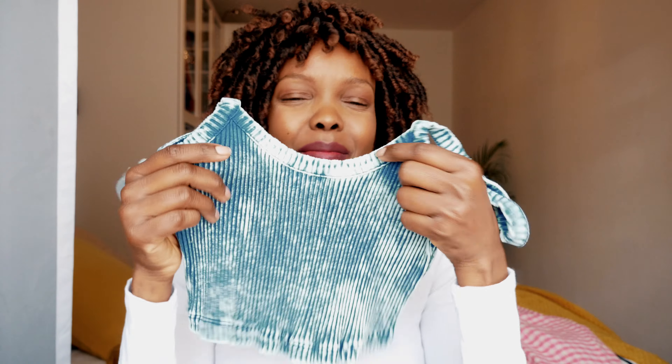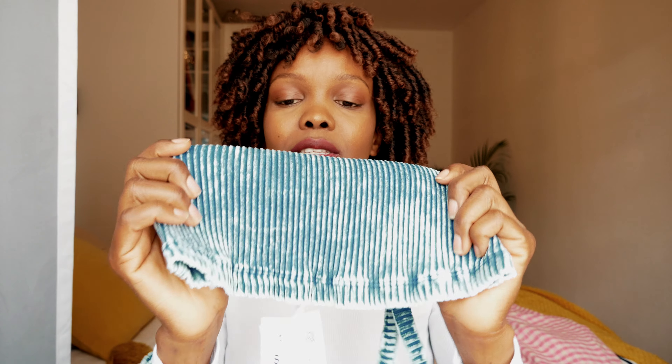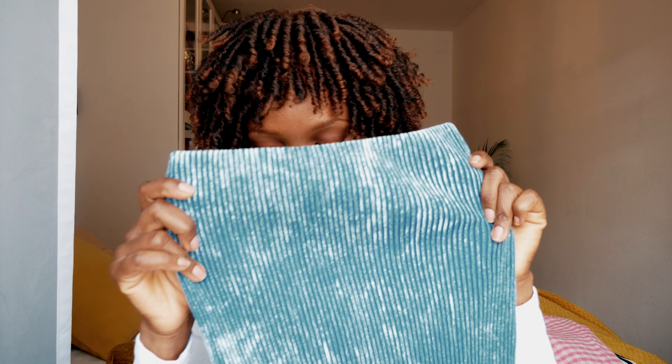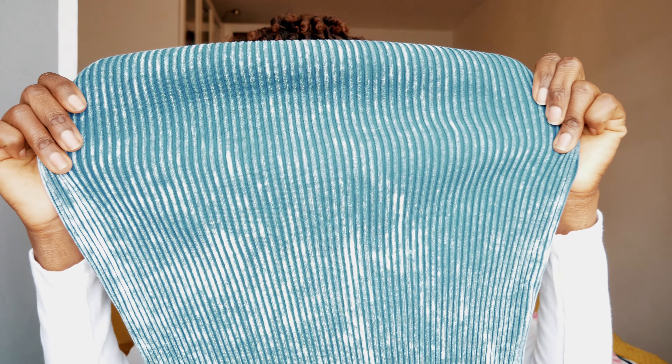They have these ribbed details. This is a size eight — the top and the skirt. Look at that straight silhouette — I love it! It hugs the body so well. That's a must-keep, I'm keeping them.